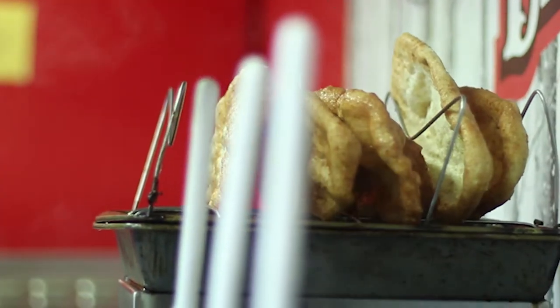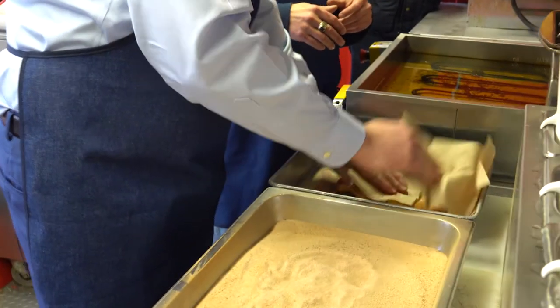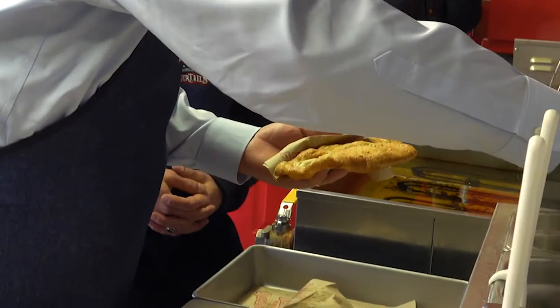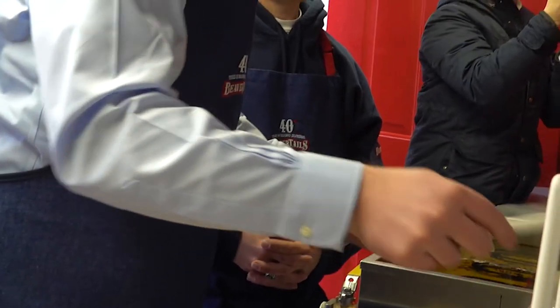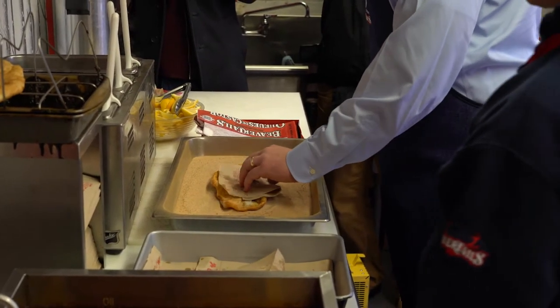So we put them in there, get as much excess oil off as we can, take two napkins, grab one, put it into the tray, pat off all the excess oil, pick it up, put on half the dose of butter, and then we just slap it into the cinnamon sugar.